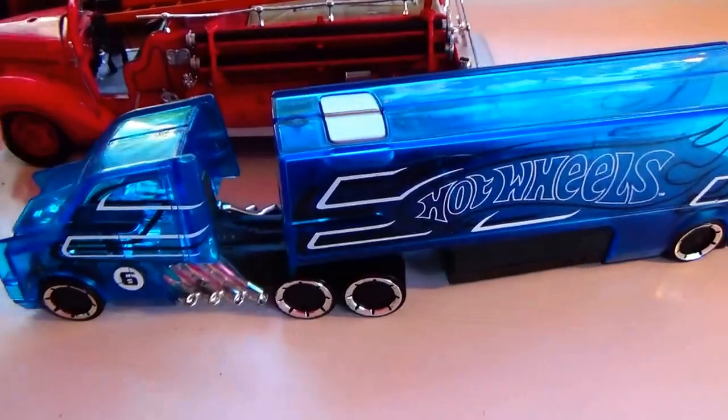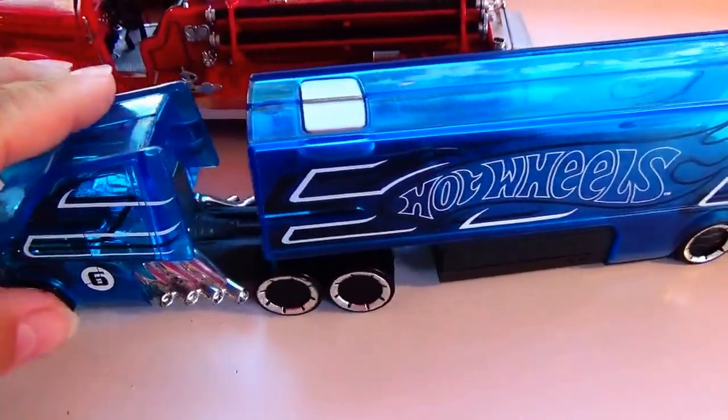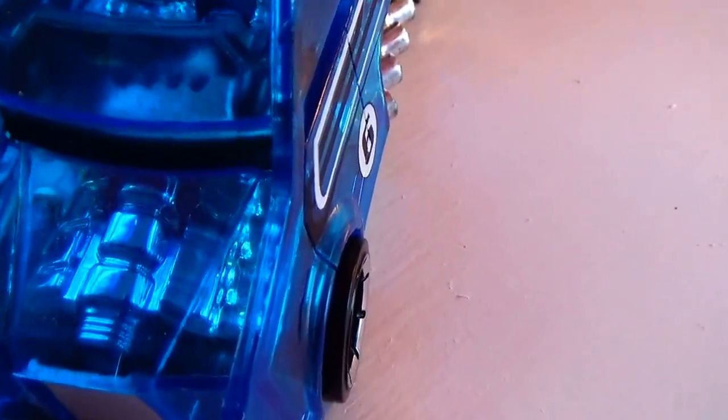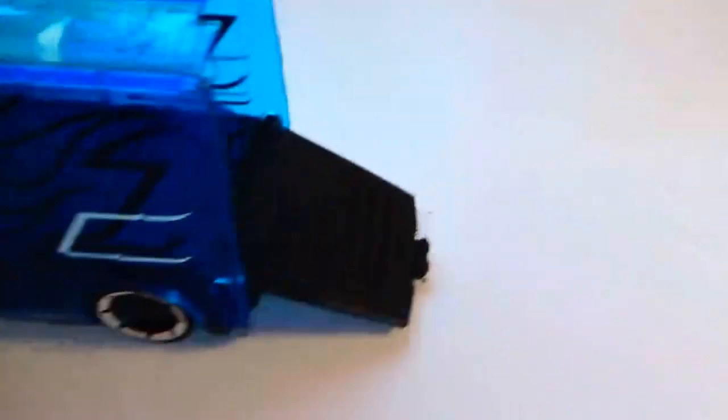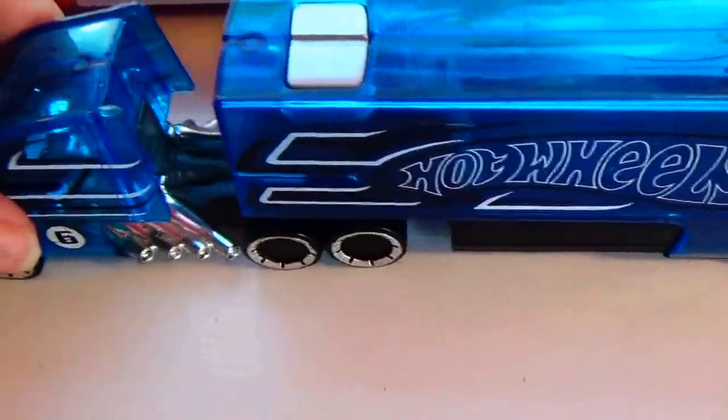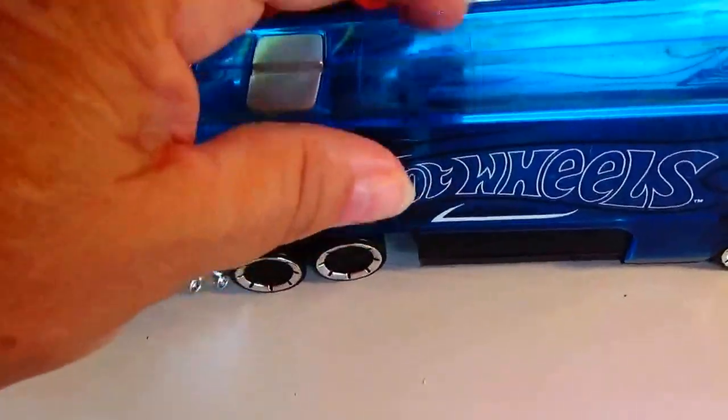Look at that — it's see-through. You can see inside, see the engine. It's like going to an antique show where they have the hood up. You can see the inside, the seats, and everything. The cargo area opens up in the back so you can put your little Hot Wheels in there, close it back up, and on the road you go. Really like that one, though I don't know how long it would last — it'll probably get broken pretty easily.